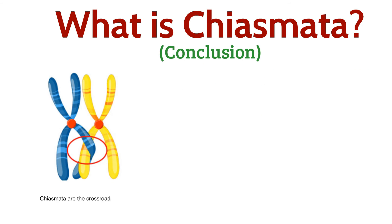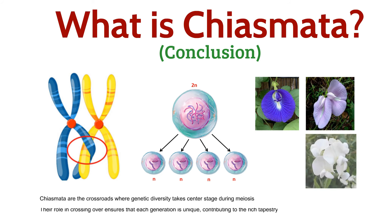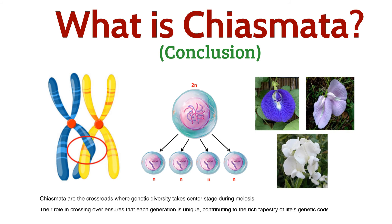In conclusion, Chiasmata are the crossroads where genetic diversity takes center stage during meiosis. Their role in crossing over ensures that each generation is unique, contributing to the rich tapestry of life's genetic code.